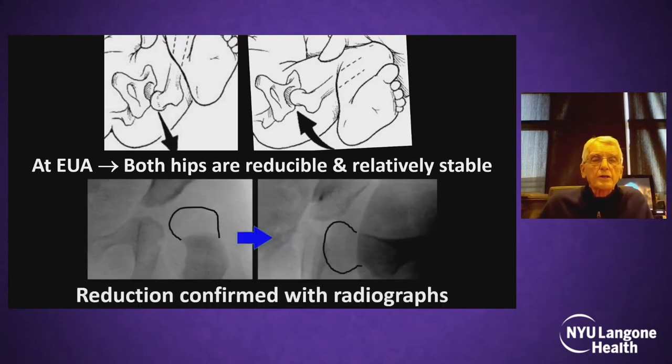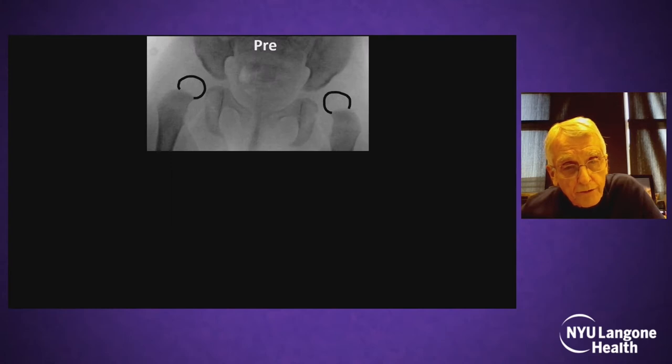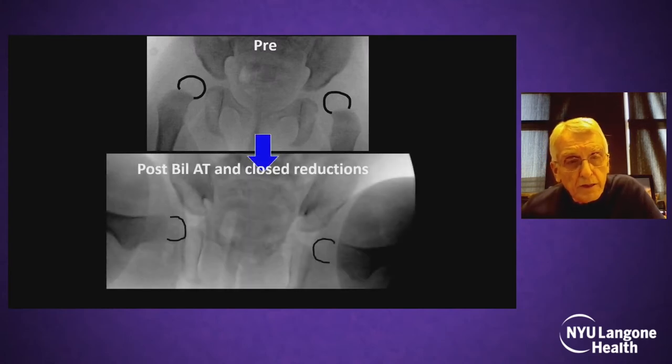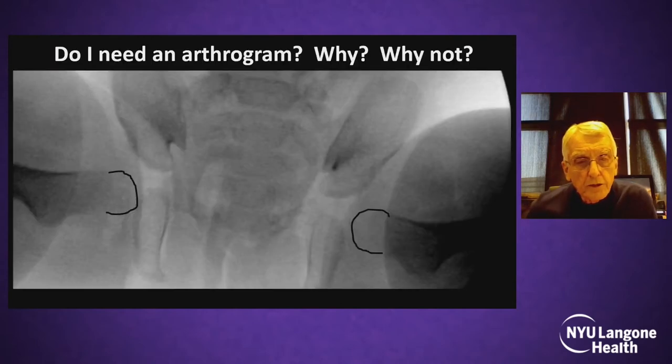I would consider this patient for closed reduction, waiting until about four months of age or approximately 11–12 pounds. When I do my reduction, everything depends on my feel of stability. It's the most important item during the procedure. In this child, we put the patient to sleep and confirmed a stable reduction in both hips with radiographs. The femoral heads are below Hilgenreiner's line — both hips are reduced.